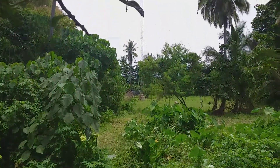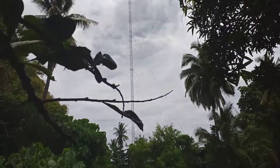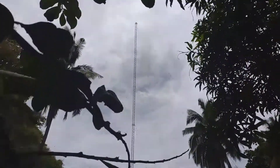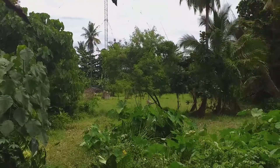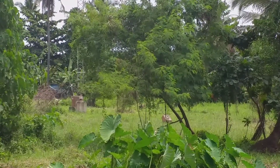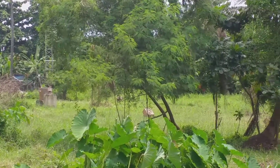Hi guys, good day to everyone. Please don't forget to press the subscribe button at the end of this video. What I'm basically showing you is the DXIC transmitter — the DXIC transmitter.